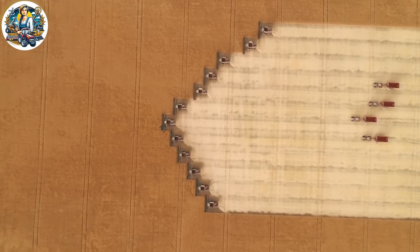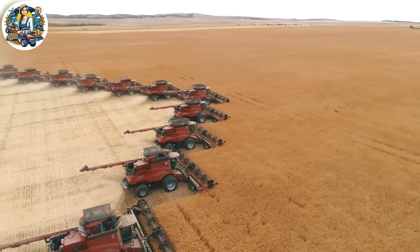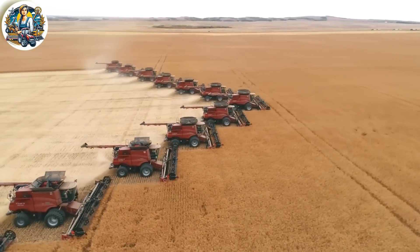In this moment, the massive harvesting machines are converging on a wheat field to gather the late-season wheat crop. It's truly a magnificent sight.